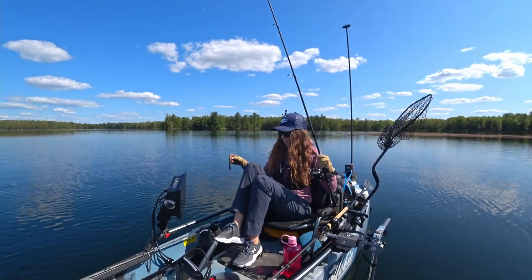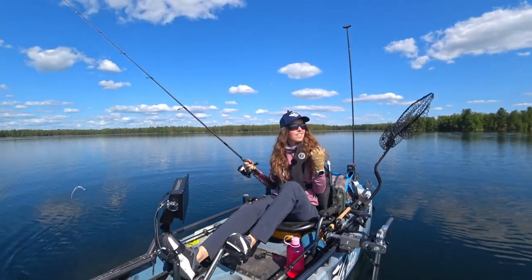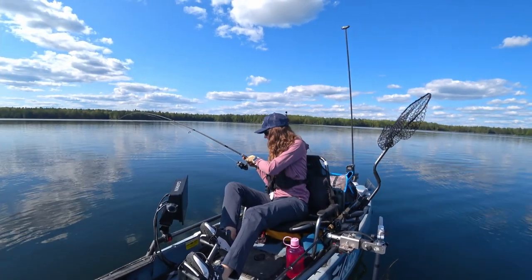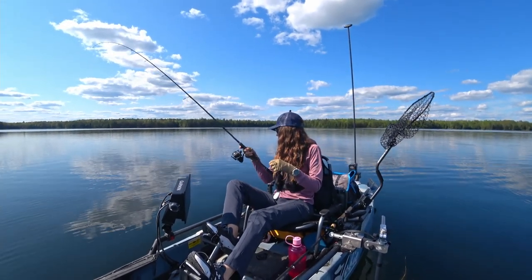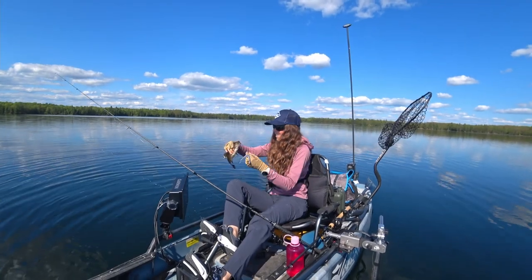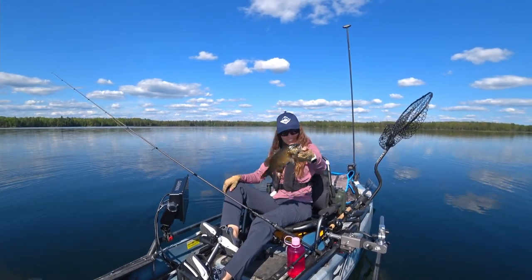Now let's see if I can upgrade a little bit. I caught a few little guys — see if I can find some big guys. There's one! Another smallie. Lots of them out here. Whoa, that one's a little bit bigger. There we go — it's nice. They get hooked right in the corner of the mouth, just like that.